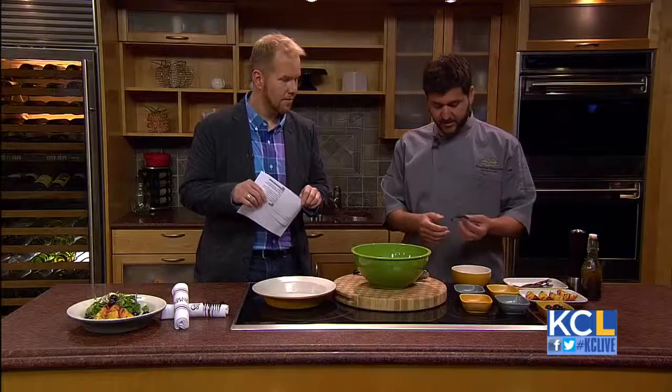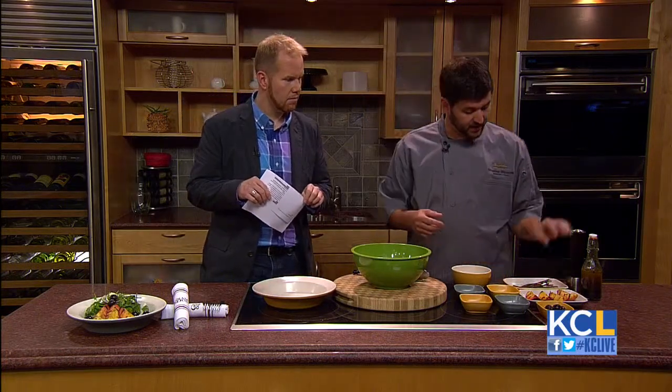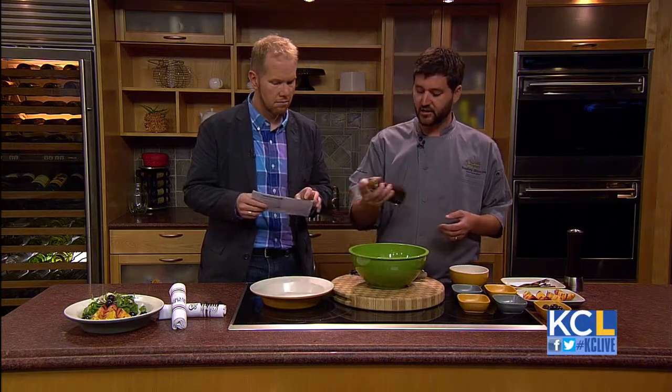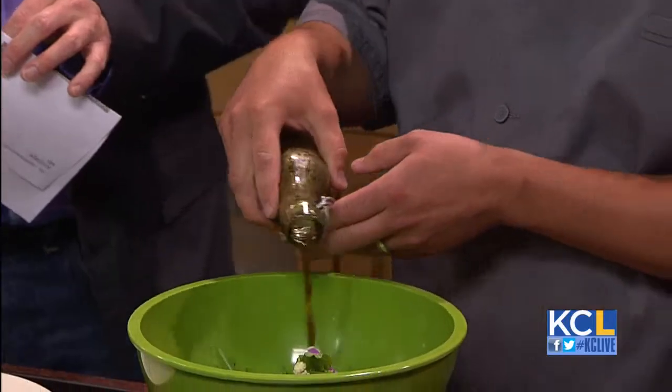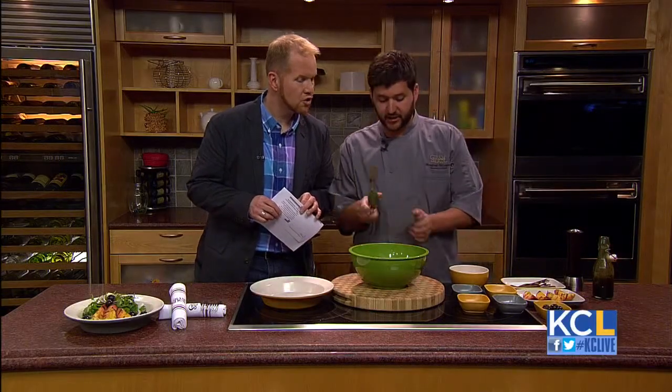What we do is take green onions and char them in the oven until they're basically burnt, and make a vinaigrette out of it. We blend that with some honey and some sherry vinegar. We'll mix that up and pour about a couple tablespoons of that on there. Sherry vinegar and honey — you get a little bit of tartness and a little bit of sweetness.